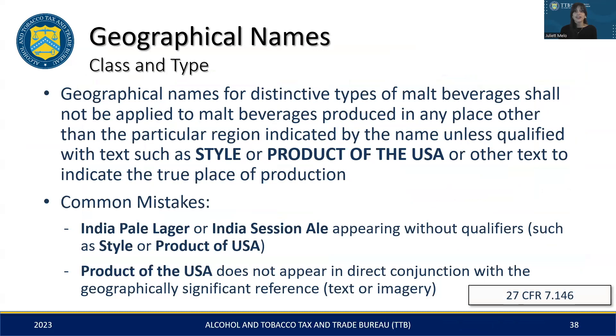As we wrap up our discussion on class and types, let's consider the role of geographical names. These names refer to the origin, location, or region associated with a product. In cases where the product is not produced in that location, the label needs qualifiers like 'style,' or clarifying language like 'Product of the USA,' to accurately indicate where the product is made. Common labeling errors include naming products 'India Pale Lager' or 'India Session Ale' without the necessary 'India style' or 'India type' qualifiers, leading to potential confusion about the product's origin. Additionally, it's important to ensure that phrases like 'Product of the USA' are placed in proximity to the geographical reference on the label to avoid misleading consumers.